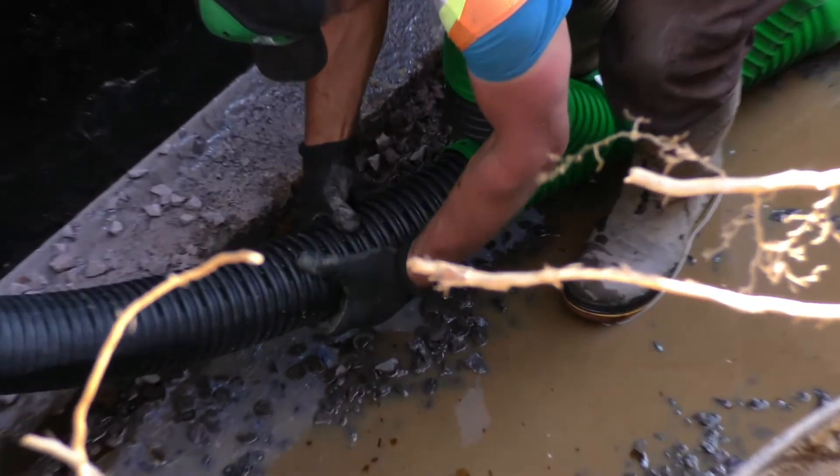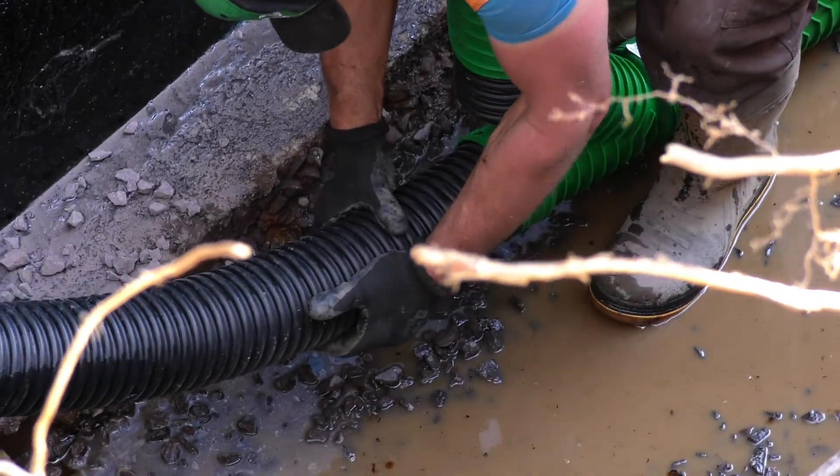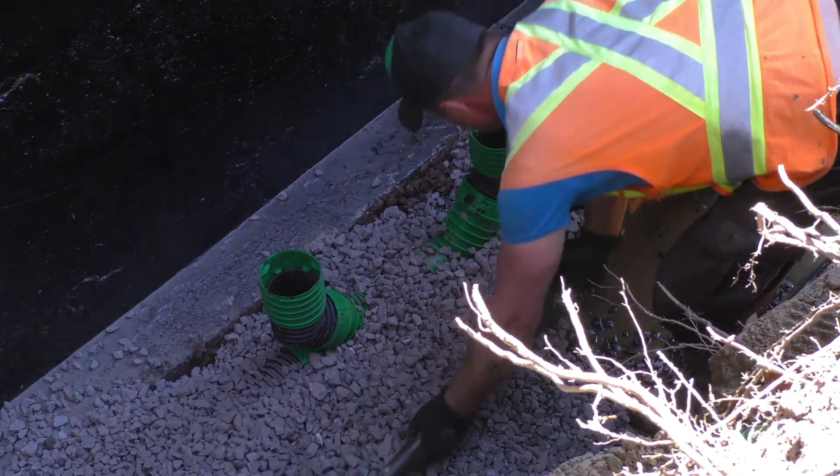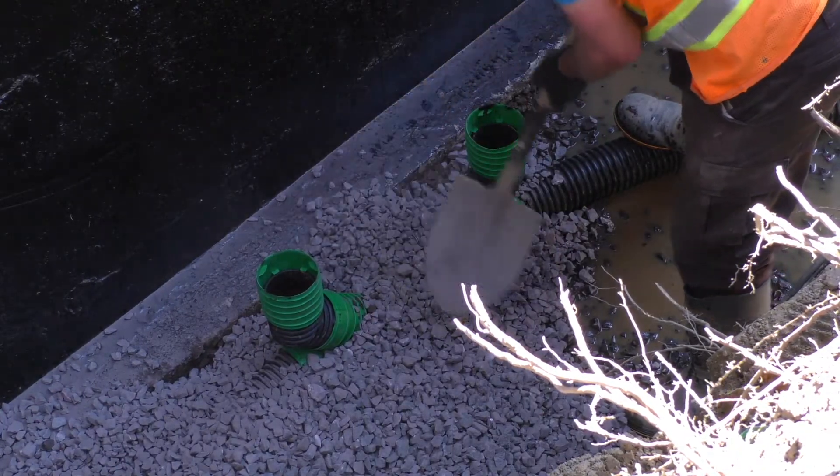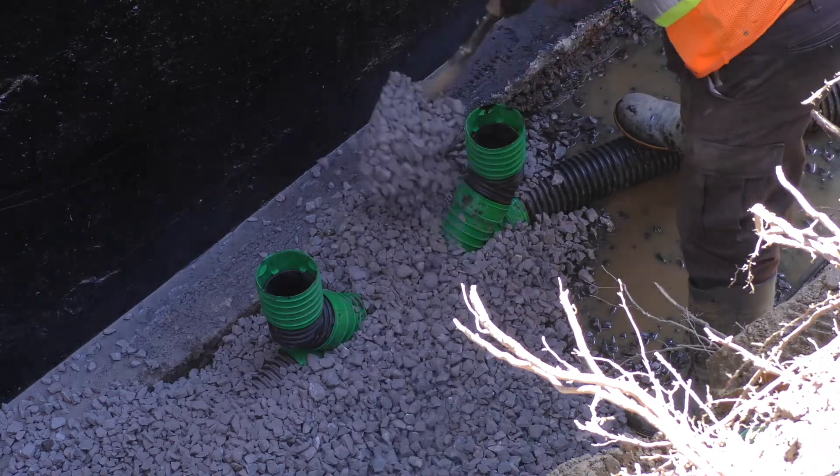As you know, in new construction or existing construction, the installation of a foundation drainage system needs an access chimney connected to the fringe drain to have access to the drainage system and to avoid any issues.